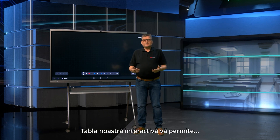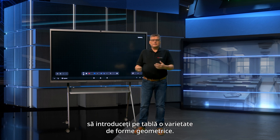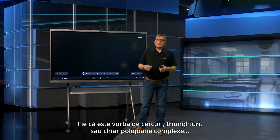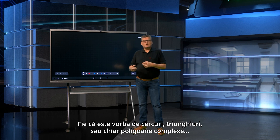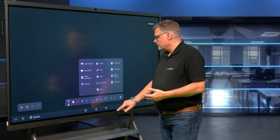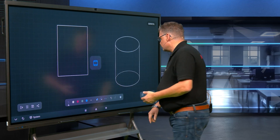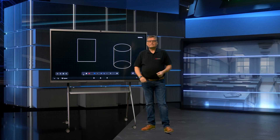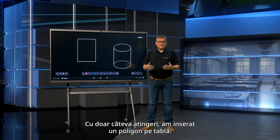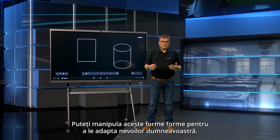This interactive display allows you to insert a variety of geometric shapes into the whiteboard. Whether it's circles, triangles or even complex polygons, you can easily add them to your design. With just a few taps, I've inserted a polygon onto the whiteboard. You can manipulate these shapes to suit your needs.